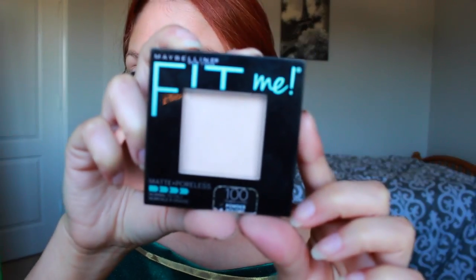Alright, so now that I'm done with concealer, I'm just taking out this Fit Me powder. I'm using mostly drugstore products for the face, and then we'll move on to the eyes — because I don't have that many drugstore palettes, but you can just improvise and do what you can. So now I am just brushing off that powder.